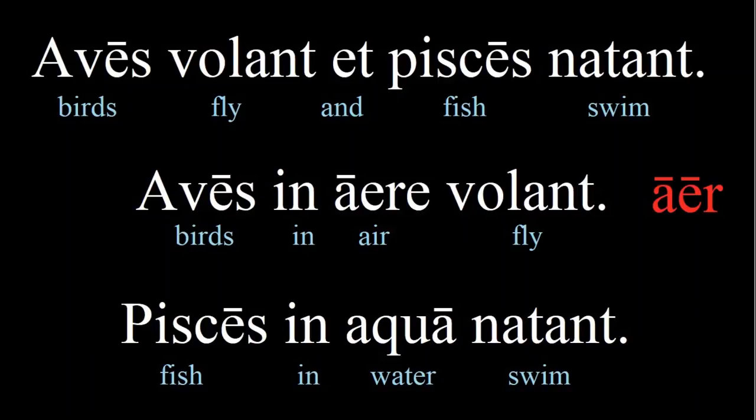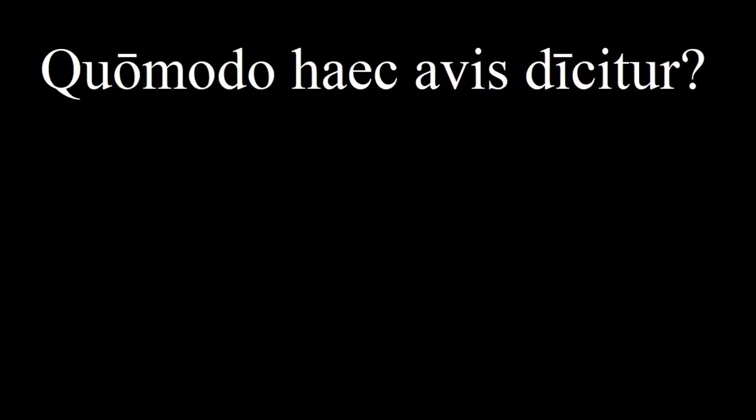The story continues: 'Quo modo haec avis dicitur?' — 'Quo modo' means 'what mode' or 'in what way'. And do you recognize 'dicitur'? This is the passive form which we went through in the last lesson. So all together this means: in what way is this bird called? Or simply, what is this bird called?